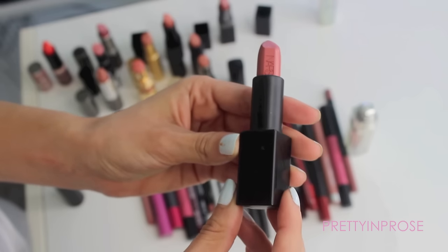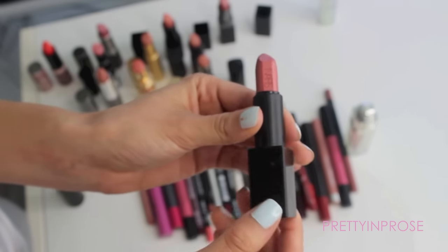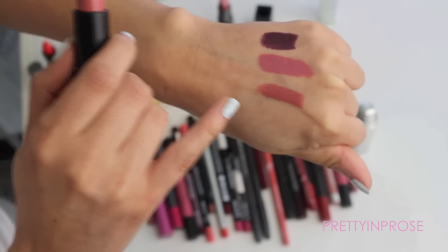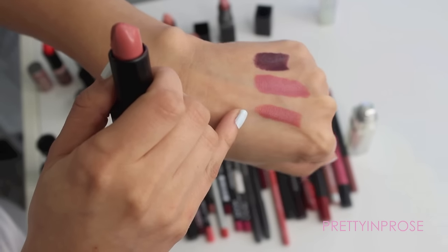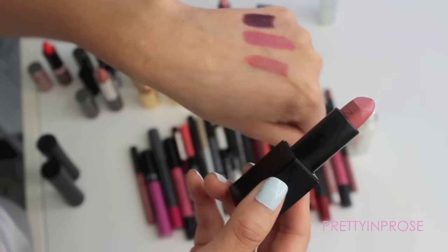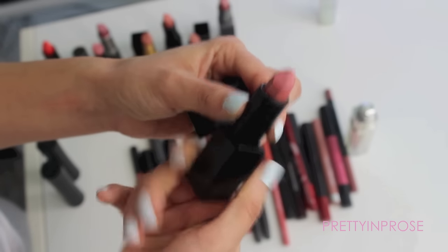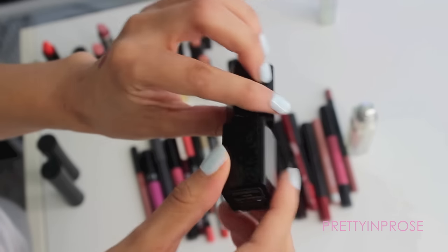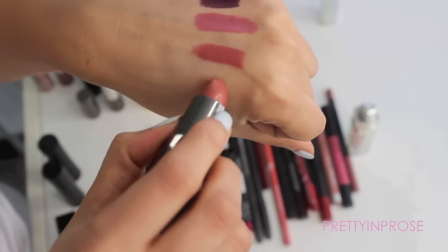This next one is by NARS — I am completely obsessed with this lipstick. It's so pretty with the embossed logo on there. This one is in the shade Anita. I love this color — it's really unique, almost like an orange nude, a rose and orange tone mixed together. It has a satin-type finish, not super mattifying, but I love the coverage of the Audacious lipsticks. I was never a fan of the original NARS lipsticks, but the Audacious line I think is absolutely gorgeous. I'm definitely going to hold on to Anita.